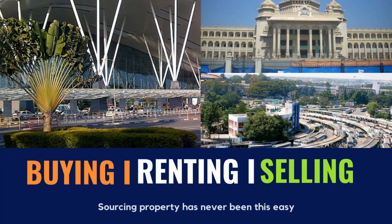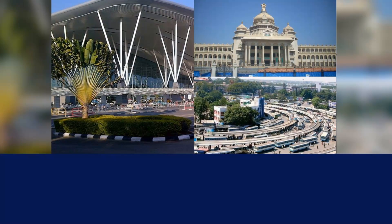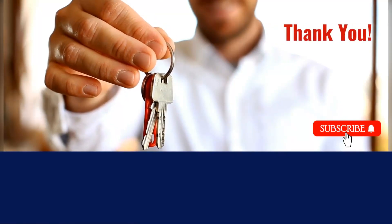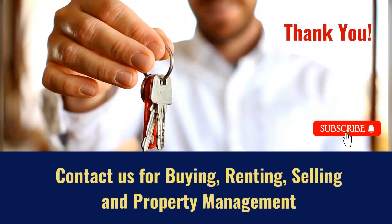We will assist you in buying, renting, and selling properties. For all your real estate needs, contact us at 9999-52979 or 9999-94546. Contact us for buying, renting, selling, and property management.